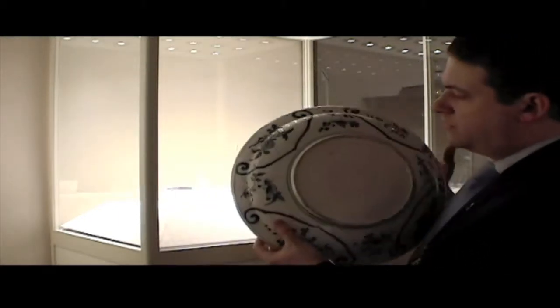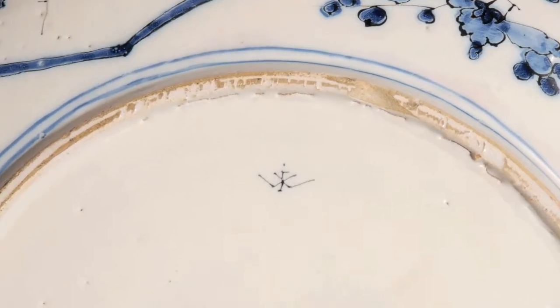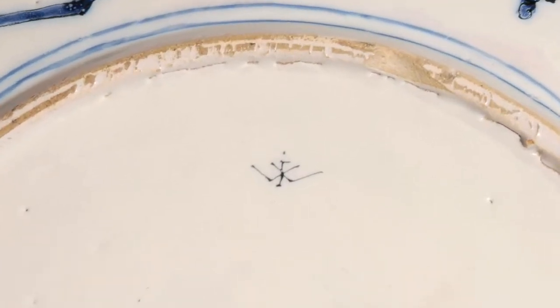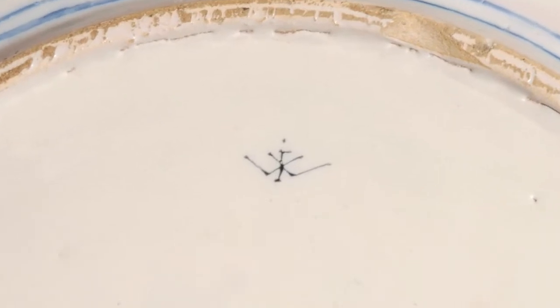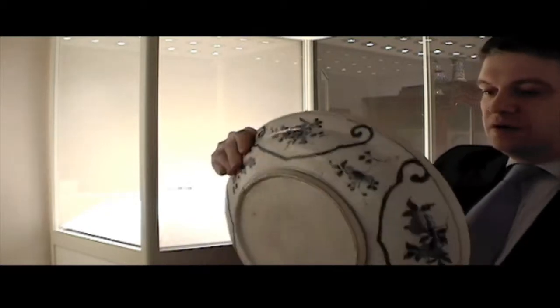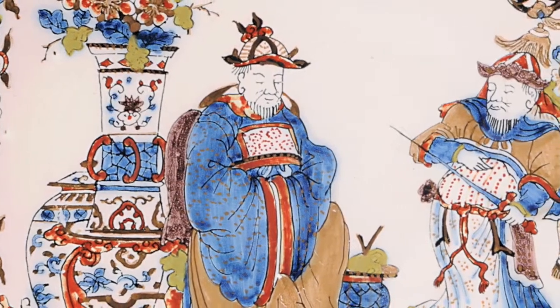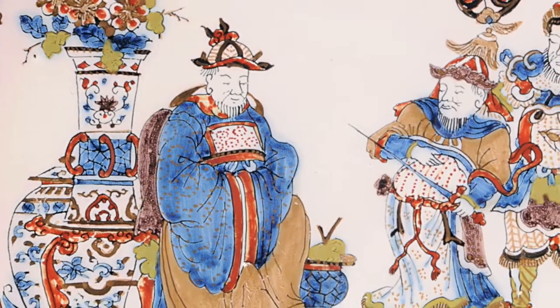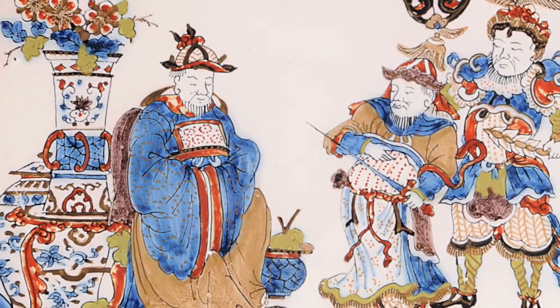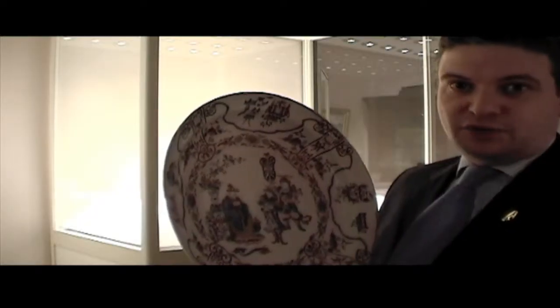On the reverse of this plate, we see the famous IW mark. There are only 42 pieces in the world still known to carry this very rare mark. Only about half of those pieces are colored pieces, and only three of those colored pieces have an oriental decoration — this, of course, being one of them.